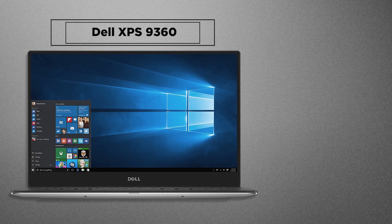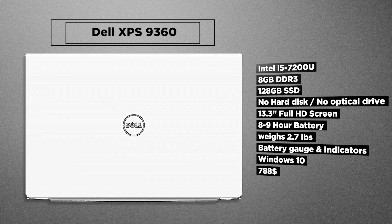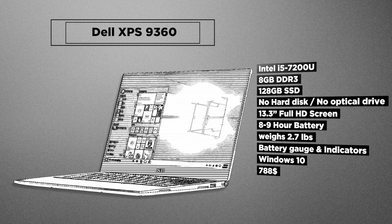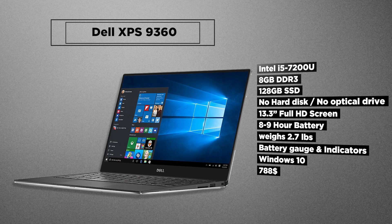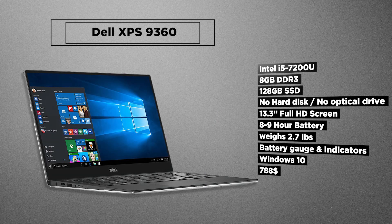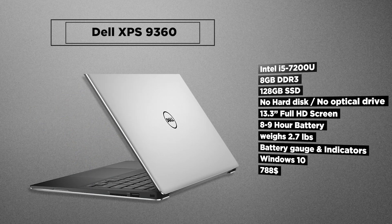Next up is the Dell XPS. It's a light, small form factor laptop with a magnificent 13.3 inch Full HD screen. It hasn't got a hard drive, no optical drive — 128GB SSD only. You have an option to get the 256GB, though you'd still have to attach an external drive for more storage. It has 8GB of RAM, a 7th gen 7200U processor, all packed inside an aluminium build — Thunderbolt 3, 2 USB 3 ports, SD card, audio jack, and a battery meter with 5 lights.